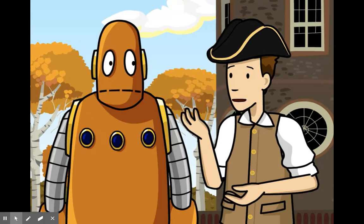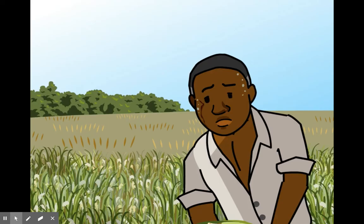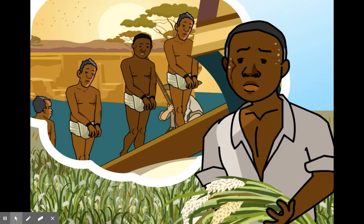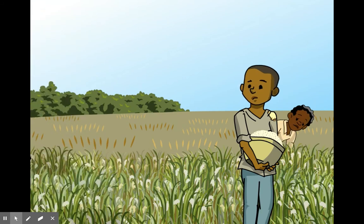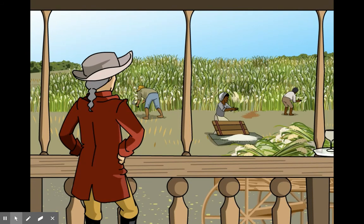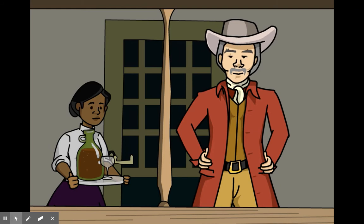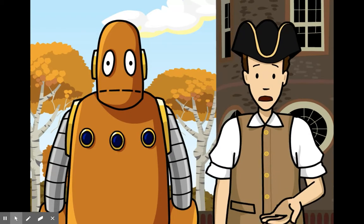Growing cash crops required a ton of laborers, and working the fields was brutal — people weren't exactly lining up for these jobs. Plantation owners turned to slavery, which quickly spread across the south. People were captured in warfare in West Africa, sold in slave markets, then shipped across the Atlantic packed like cargo below decks. For the rest of their lives they labored under grueling conditions, and any children they had were born into slavery too. By the mid-1700s, nearly half the population in the south was enslaved, making a handful of southern planters incredibly rich.